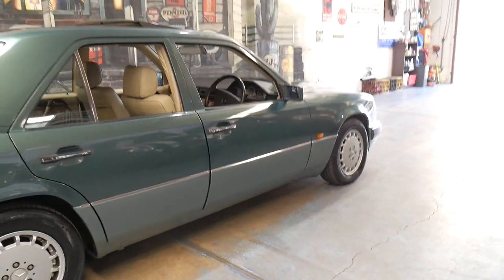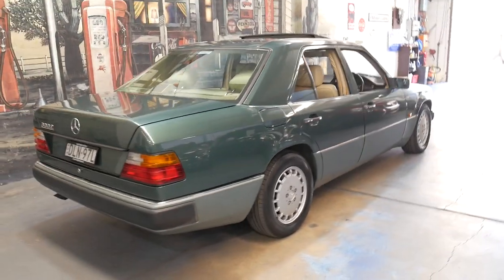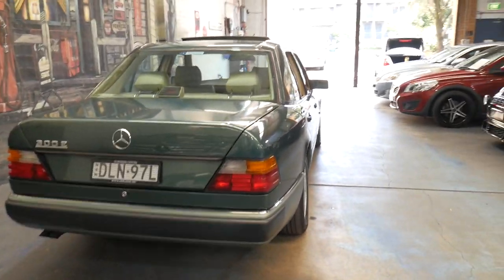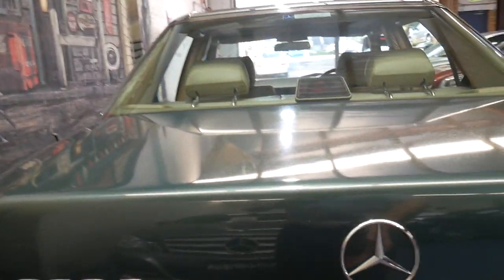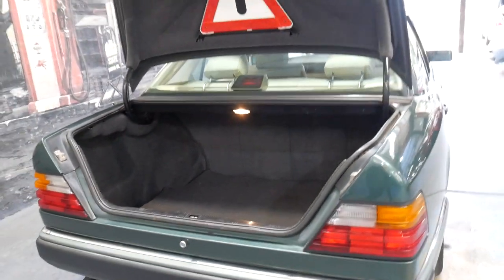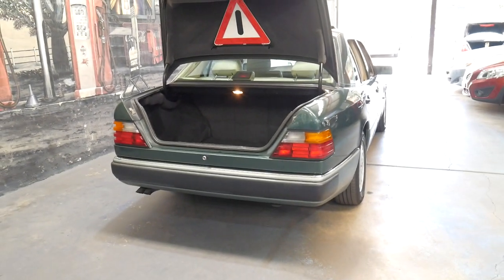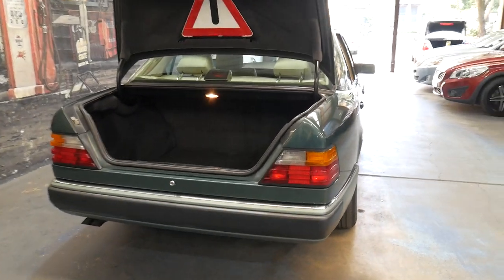Whether you want to drive it every single day, take it for a weekend drive, or take it to Mercedes-Benz club events — it can do all of it. Economical, reliable, safe. In fact, at the time the S-Class equivalent was called the W126, which I've also owned, and I must say I much prefer the W124. It's just a better driving car — amazing handling.